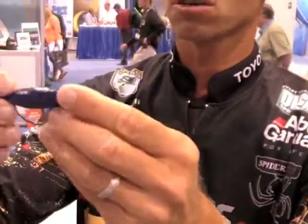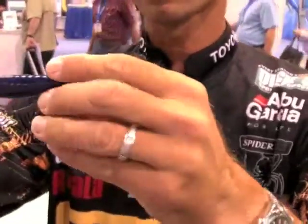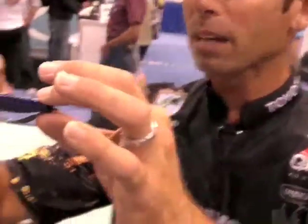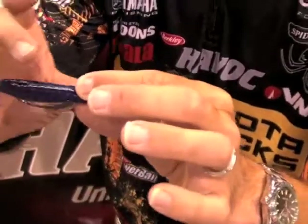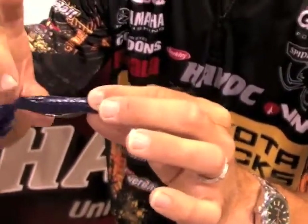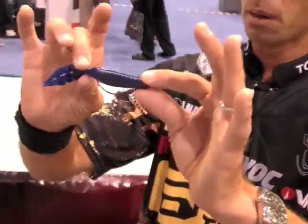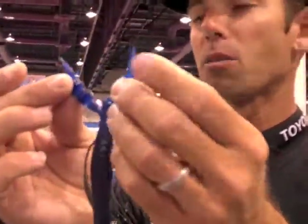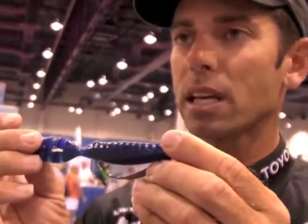Instead of rigging it flat, we're rigging it sideways. When you do that, you get a bait fish profile. Now not only do you have this action, but you have a bait that has the body and shape of a bait fish — it could be a shad, a goby, a little brim, a minnow. And when we rig it sideways, one other little trick is to take a scissors and split that tail down the middle, making two forks. When you reel that bait in, you're going to see an incredible tail movement.